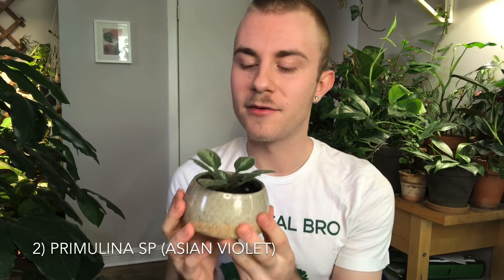My next pick is also in the Gesneriaceae family — this is a Primalina, or an Asian violet. Asian violets are very similar to African violets, but they're from Asia — I believe they're all native to China. This one right here is a Primalina loki, and it has some really striking foliage. These do flower, very similar to Apicias, but they take a lot more time to flower. What I really love about these plants versus African violets is that their leaves have the capacity to get a lot larger. I'm growing this one on my coffee table, so it's not very bright light, but it would definitely be happier with more light.